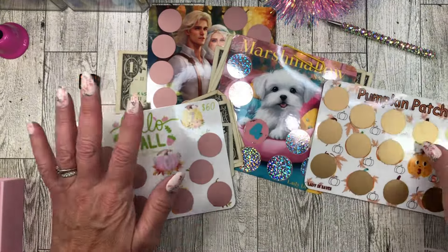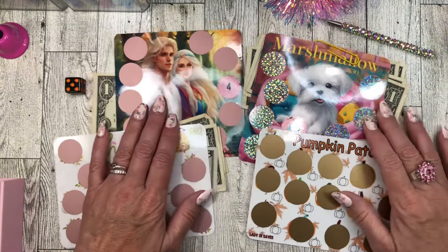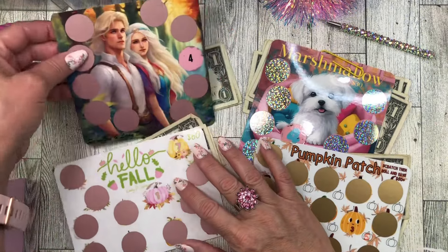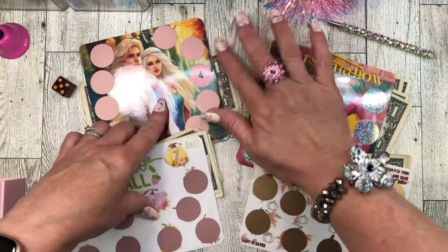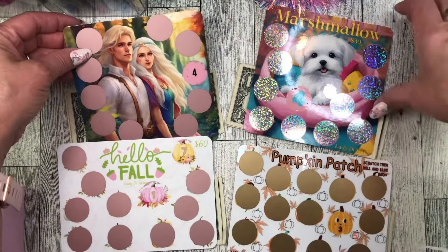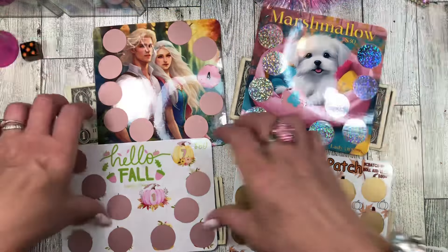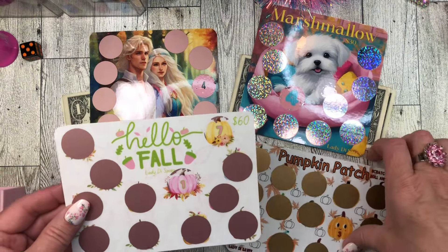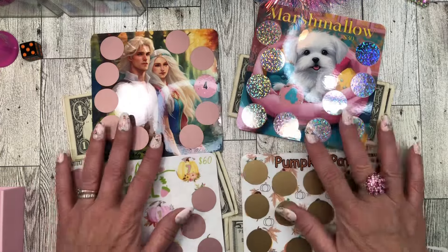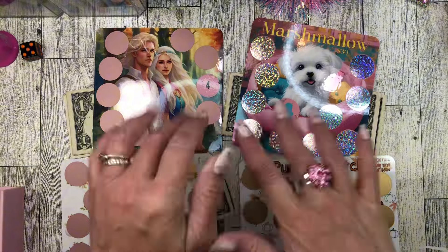My very first Etsy drop of scratch offs — they are up in my Etsy shop right now. The link is in the description below and thank you so much for supporting my Etsy shop. I appreciate you guys so much and I hope you like these: Lady Di and Farm Boy, Little Marshmallow Puppuccino, Happy Fall Pastels or Hello Fall, and Pumpkin Patch Scratch Off and Roll and Save. Go check them out, thank you for watching, and I will see you all in the next video. Bye guys!